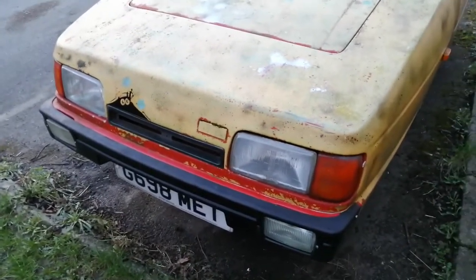Look at that — new red lamps, lots of work done, not very much original left on her.